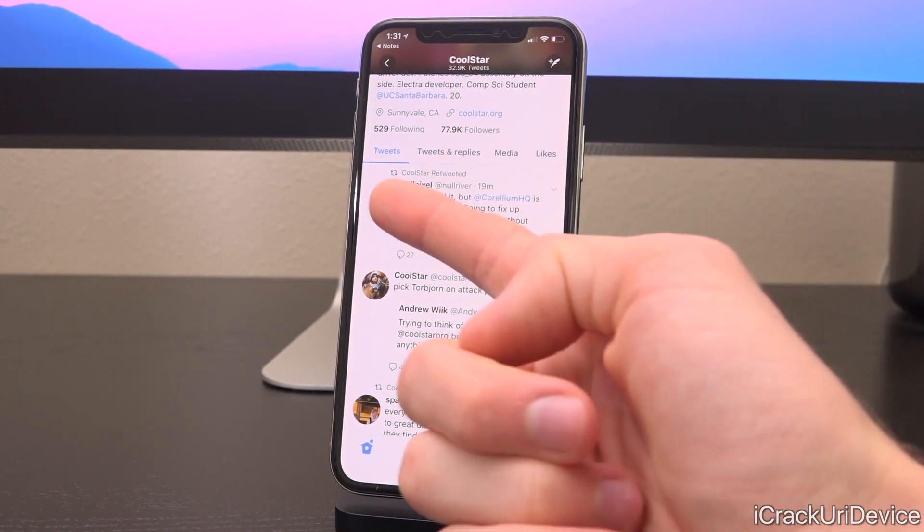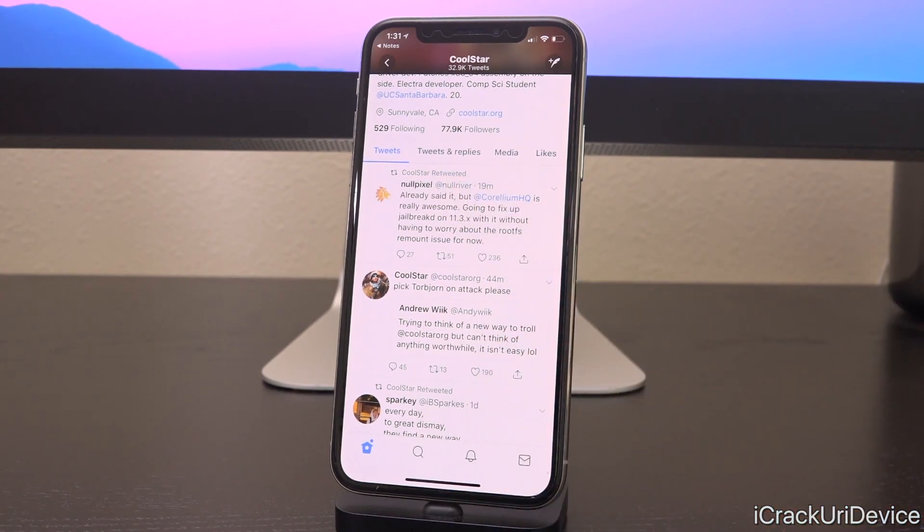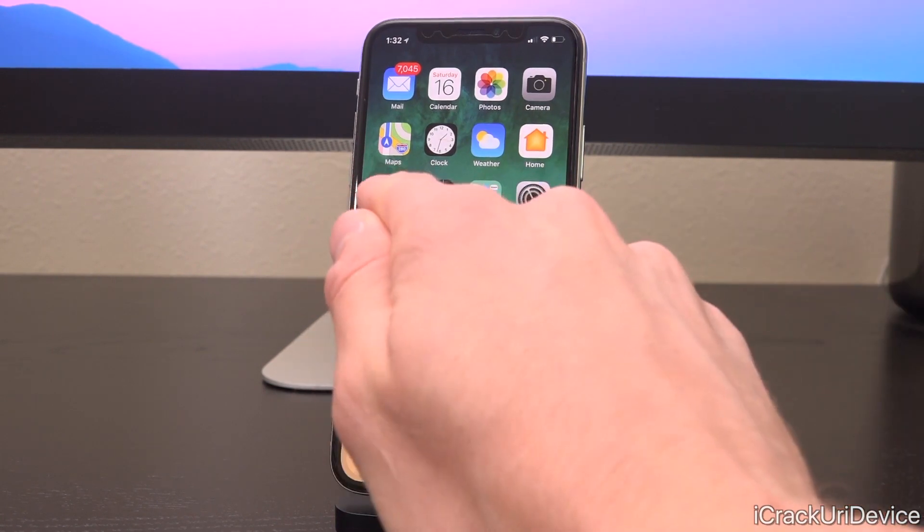This first update comes from Coolstar, who retweeted a tweet from Noel Pixel — seemingly a developer he's working with to create the jailbreak. He said, quote, 'Already said it, but Corellium HQ is really awesome. Going to fix up jailbreakd on 11.3.x with it without having to worry about the root FS remount issue for now.' So as discussed in my last update, there is a file system issue when remounting post-jailbreak on 11.3.x. Now Noel Pixel can focus on jailbreakd — a critical portion of the jailbreak — using Corellium HQ, which allows them to simulate devices without actually having them. Some really awesome news that development is still continuing.